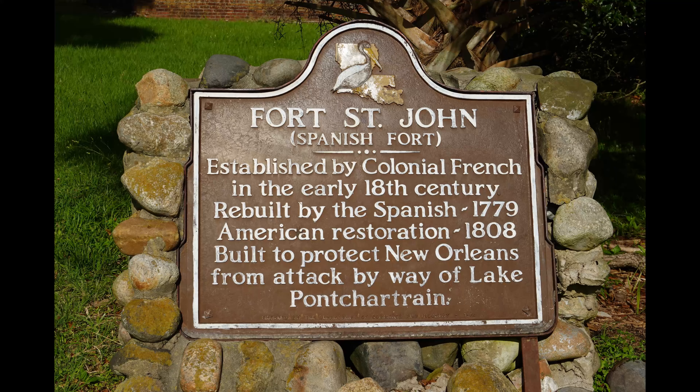In this video, we're going to be covering the history of Fort St. John, also known as Spanish Fort. That history gets a little more complicated as the entire area around the fort became known as Spanish Fort, and an amusement park and resort area arose around it that is also intimately connected with the actual fort itself. So this isn't going to be a quick history, but we will put timestamps in the description below if you want to jump around between the years. But it is a fascinating history.